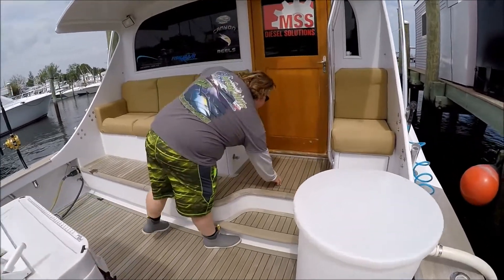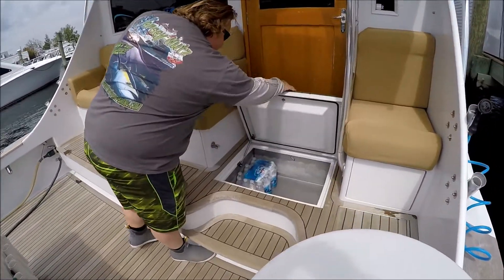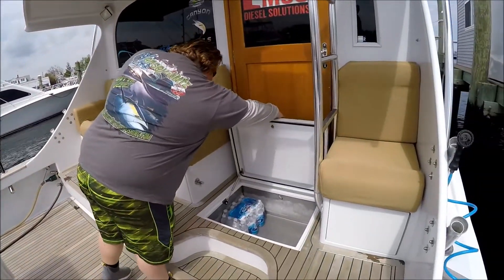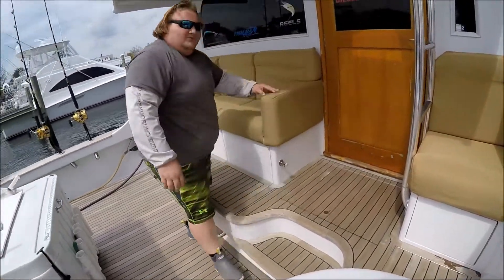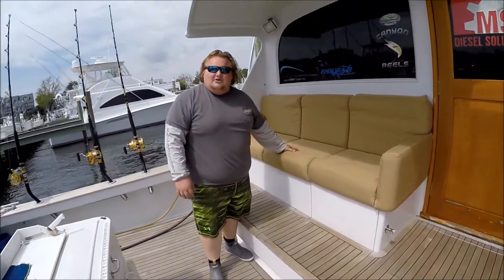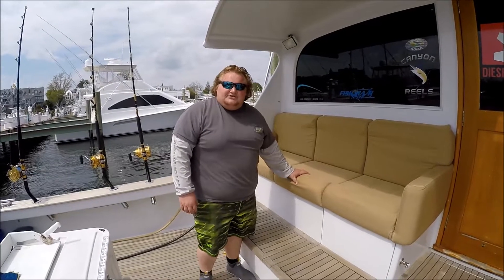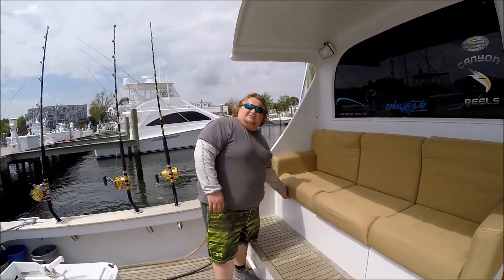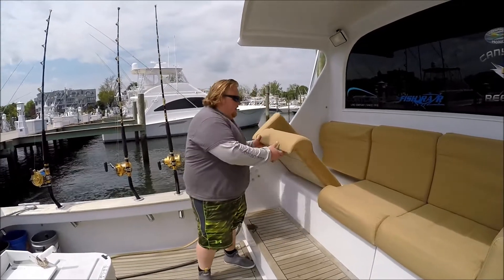In here we've got a refrigerated drink box — open it up for you. It's where we keep all of our beverages, keep you guys happy, keep stuff cold. Of course, under here we've got engine room access. Next compartment over, we've got an in-cockpit freezer. Keep everything frozen — all of our bait, some food, some pizza pockets, stuff like that.